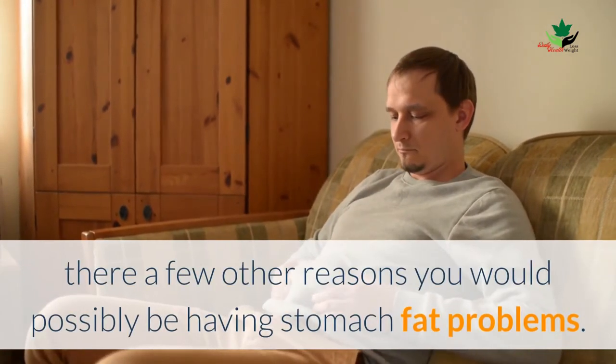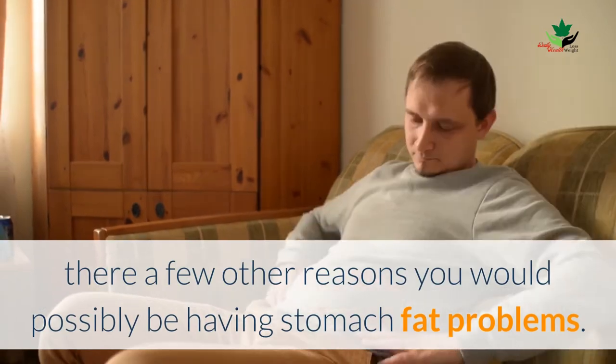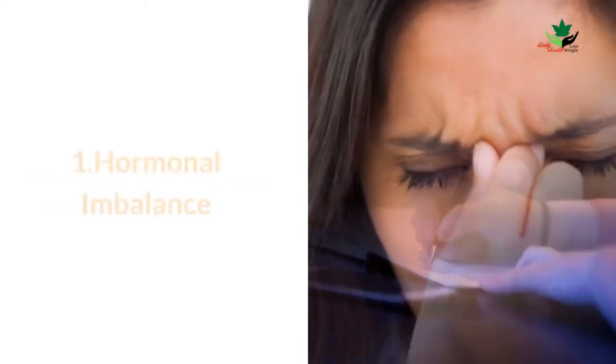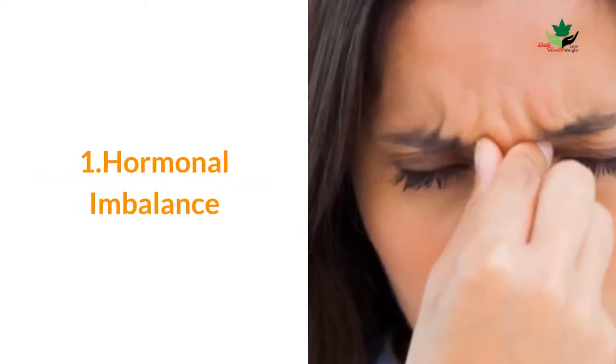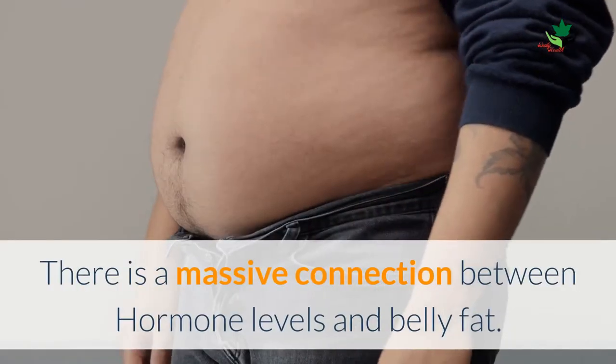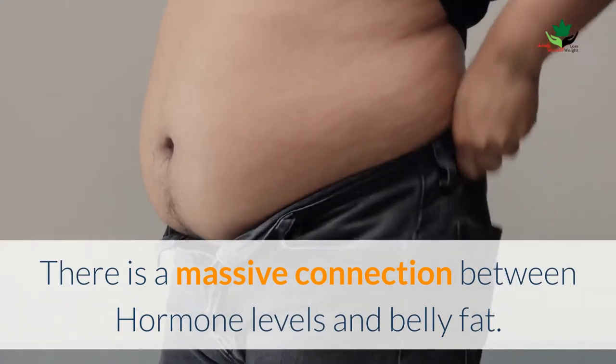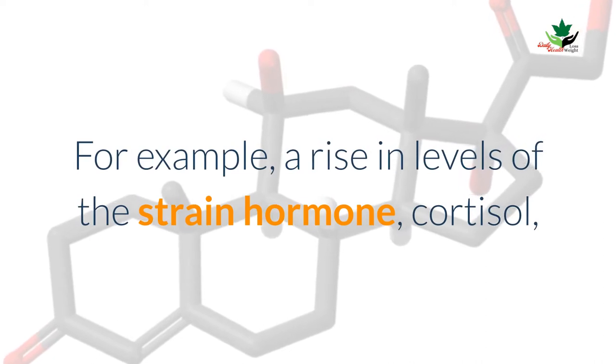Let us discuss the causes of belly fat. Besides the apparent eating too much, there are a few other reasons you would possibly be having stomach fat problems. Here is a list of them. Number one: hormonal imbalance. There is a massive connection between hormone levels and belly fat.